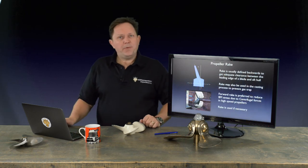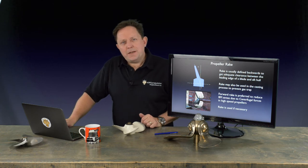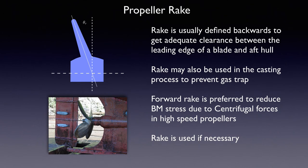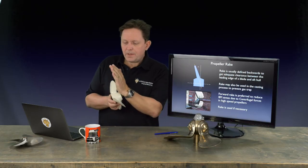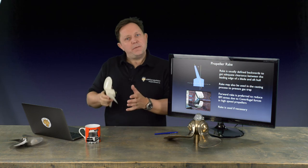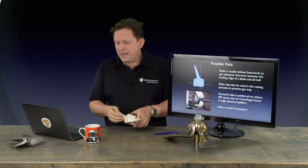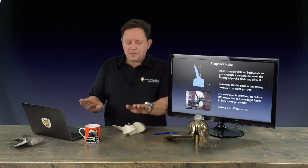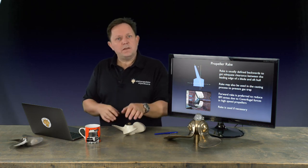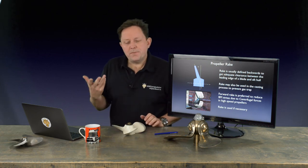The next one is propeller rake. This is probably one of the hardest ones to see — it has a very subtle effect on efficiency, so it's done for other reasons. You can see in the aperture shown that the blades are slightly lifted back. This is a very useful feature when you want to fit a propeller in an aperture but maintain the diameter. You can put a little bit of rake on the blades and get a larger diameter in the same aperture. It also helps with structures by bending the blades backwards. In the olden days, and even now, when doing large castings, the blade being tipped up helps with the flow of gases trapped in the metal.